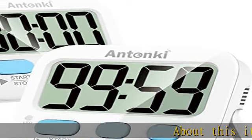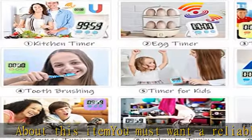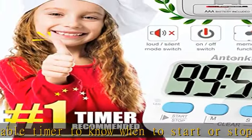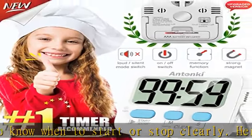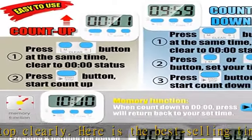About this item: you must want a reliable timer to know when to start or stop clearly. Here is the best-selling timer in 2022. This new digital kitchen timer features a loud/silent switch, an on/off switch, and a larger screen and buttons with clear markings for ease of use.